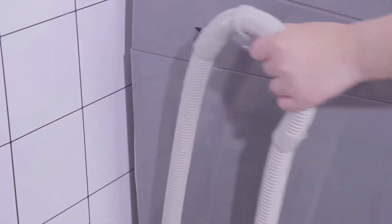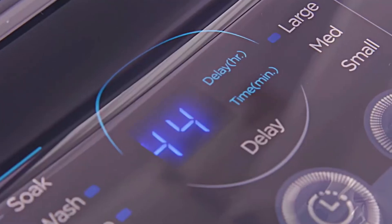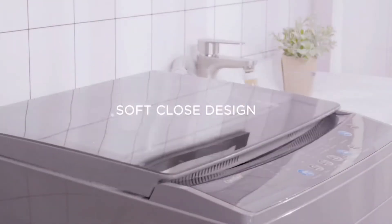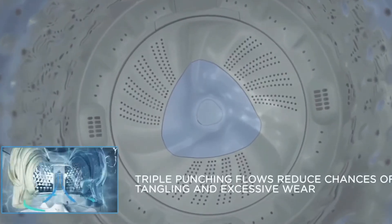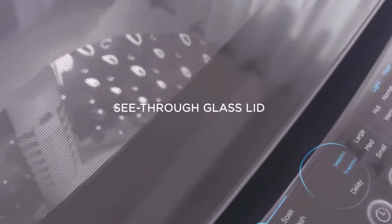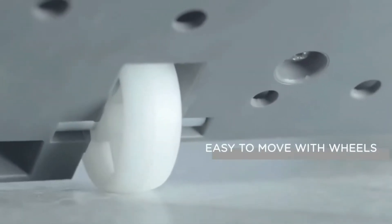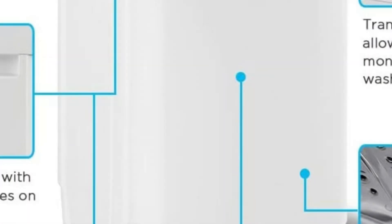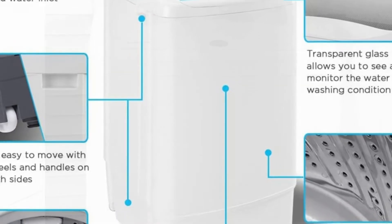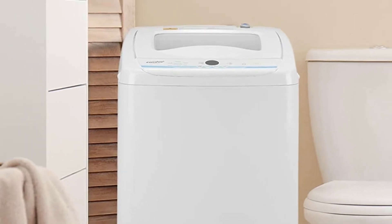A portable washing machine for apartments works pretty much just like a regular washer, except that it is smaller and not permanently hooked up to water and electricity. Size is an important factor — because space is at a premium, you have to have enough space to store the washing machine when not in use, but also have space to maneuver it out of storage and hook it up to the sink. Be sure to compare the outer measurements against your storage space and the space near the sink.